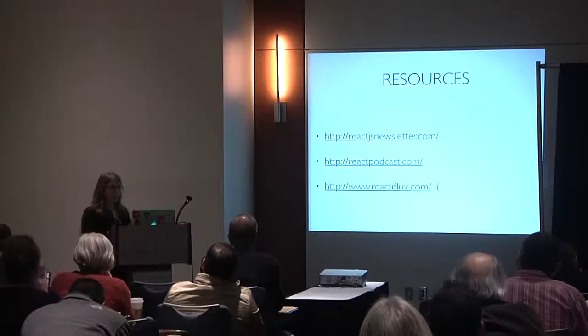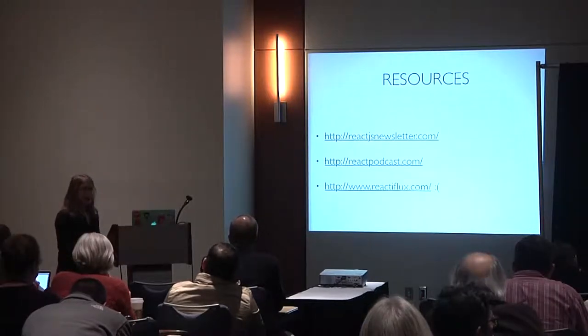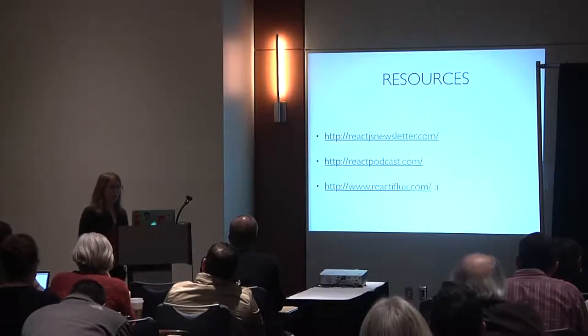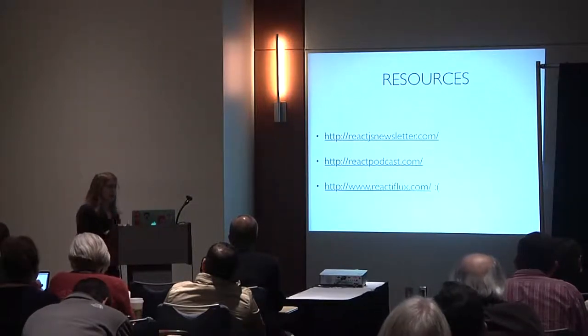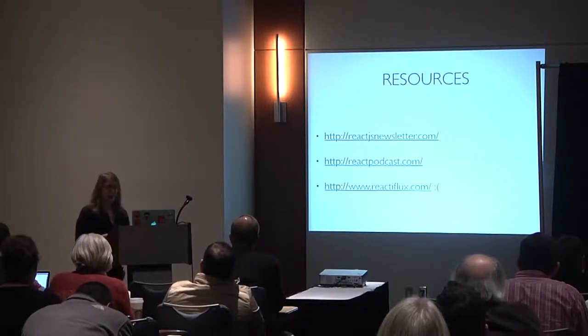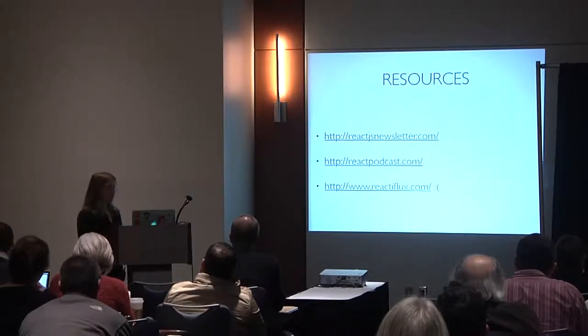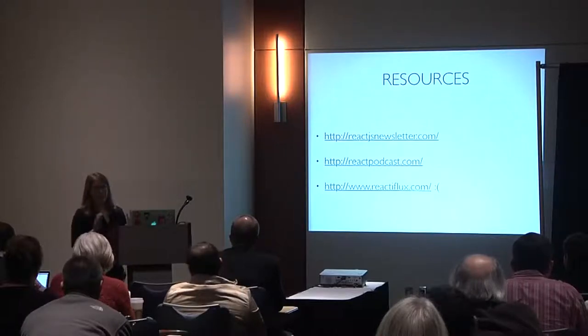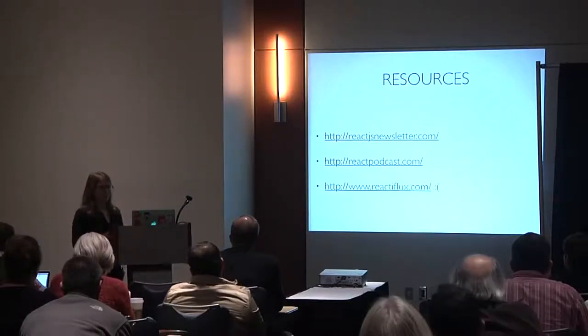Resources for React: the React JS newsletter, podcasts, the React documentation, and the Facebook blog. There was a ReactiveFlux Slack instance for about 8,000 people, but Slack can no longer support infinitely large free communities, so they're looking for a new host. But there are definitely lots of resources and interesting stuff happening around React.